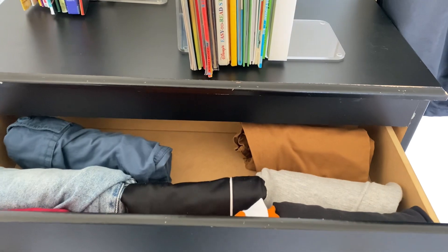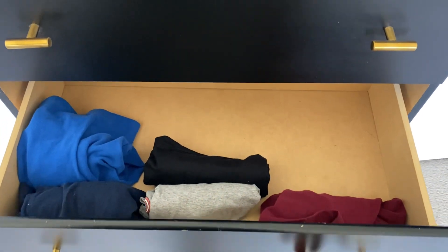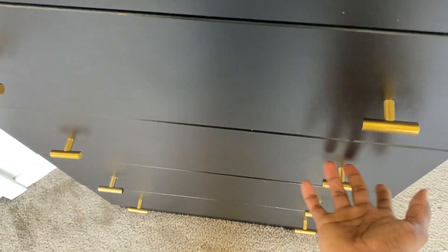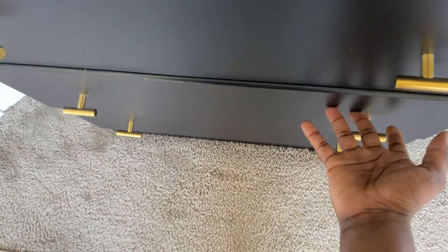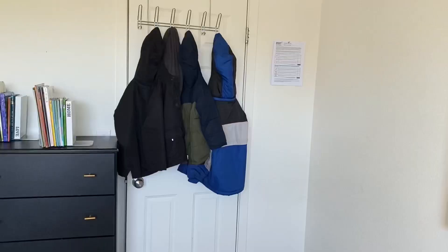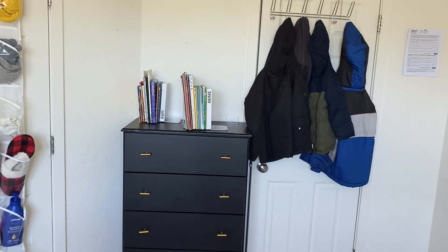I went in and organized each of their dressers. I got rid of lots of clothes that didn't fit them anymore — gave them to Goodwill or passed them down from the oldest to the youngest boy. As you can see, all their everyday run-around clothes for home are here. I'll also show you their clothes in the closet for church and special occasions. And this is the cabinet we did together.